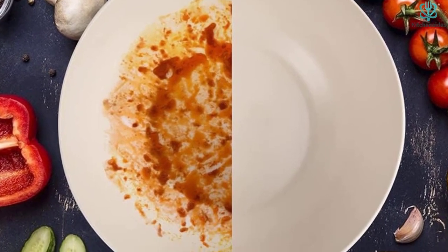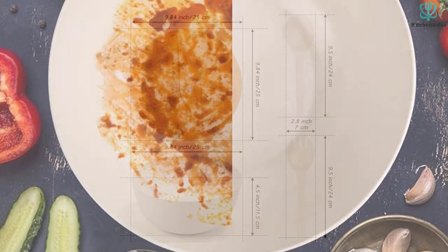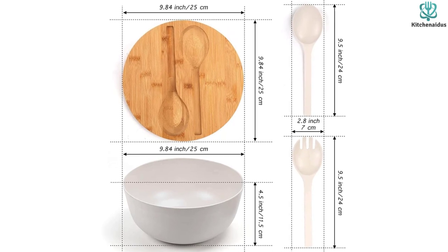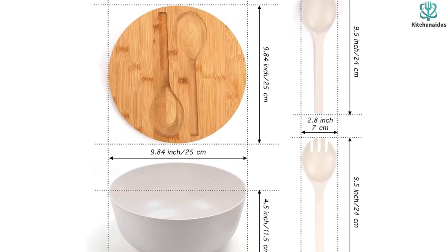As for the bowl itself, it's made out of biodegradable bamboo fiber, as are the utensils, and is safe to throw into the dishwasher for easy cleanup. Thanks for watching — I hope to see you guys in the next video. Till next time.